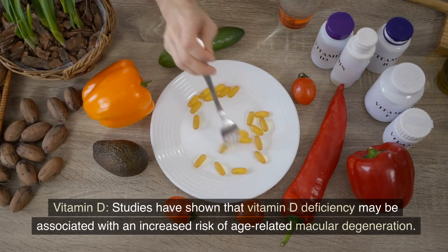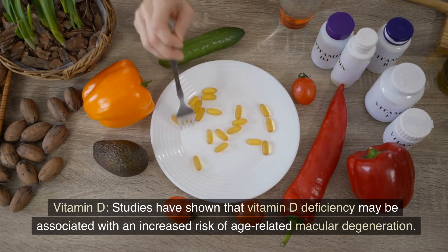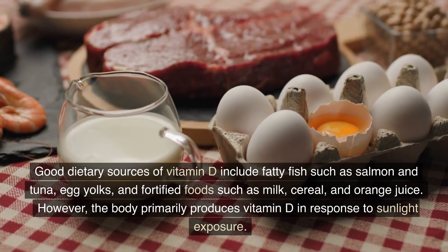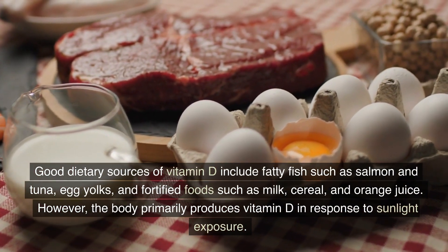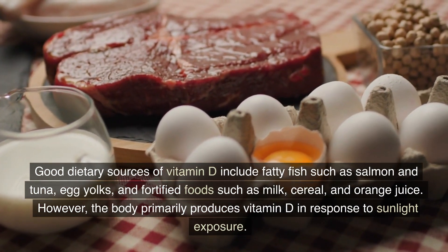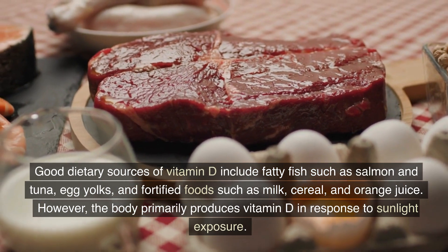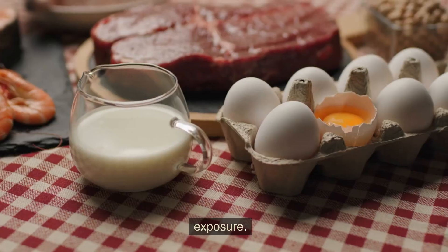Vitamin D: studies have shown that vitamin D deficiency may be associated with an increased risk of age-related macular degeneration. Good dietary sources of vitamin D include fatty fish such as salmon and tuna, egg yolks, and fortified foods such as milk, cereal, and orange juice. However, the body primarily produces vitamin D in response to sunlight exposure.